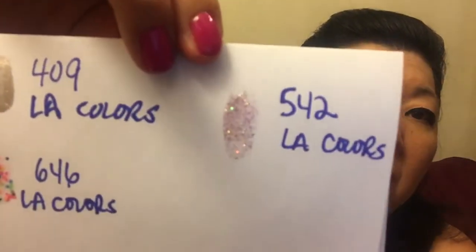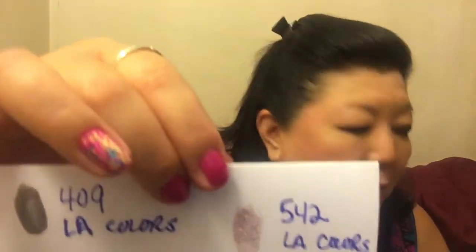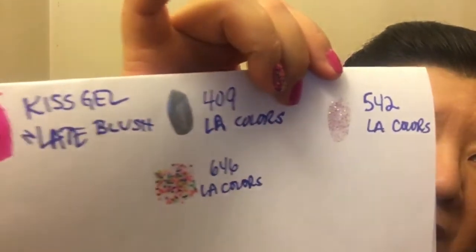Number 542 by LA Colors is another glitter one because I like glitter polish, and I'm going to use that around the holidays. This is what two coats of 542 look like. My phone is not focusing too well.